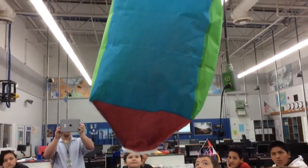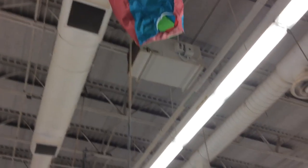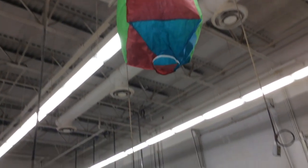Ever wanted to travel but you can't afford a plane ticket? Well now you can travel anywhere for a small price of $100. You see, in this air balloon it can barely carry a piece of paper, it barely flies, and it also tips over.